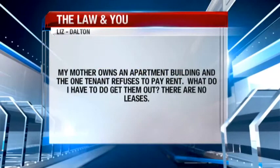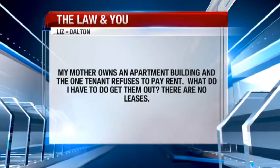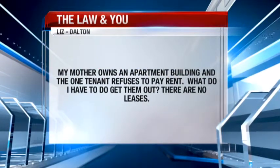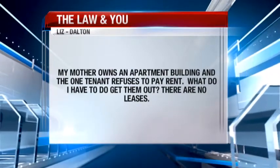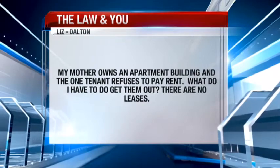Here's our question today. This one involves a lease situation. My mother owns an apartment building and the one tenant refuses to pay rent. What do I have to do to get them out? There isn't an official lease. Liz and Dalton wants to know. Well, Liz, because there's not an official lease, they're going to be month to month, essentially.